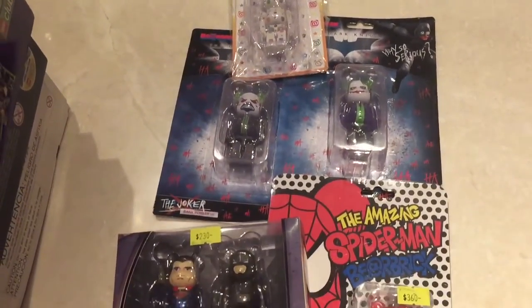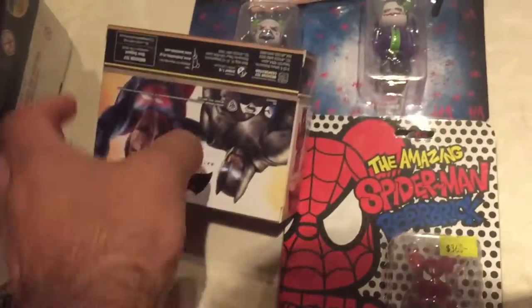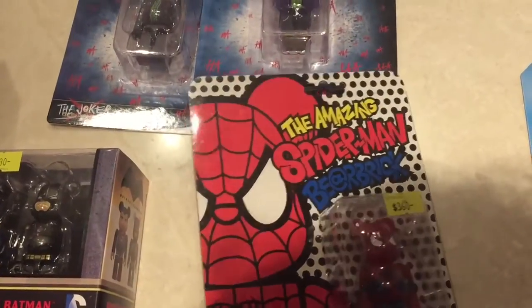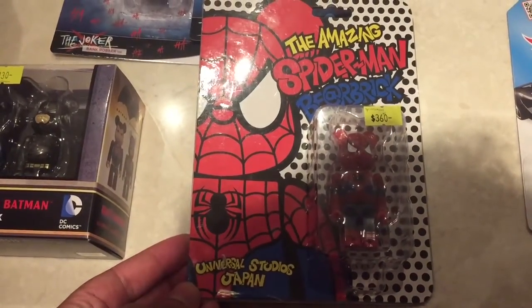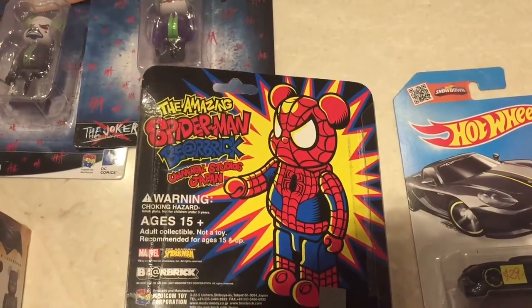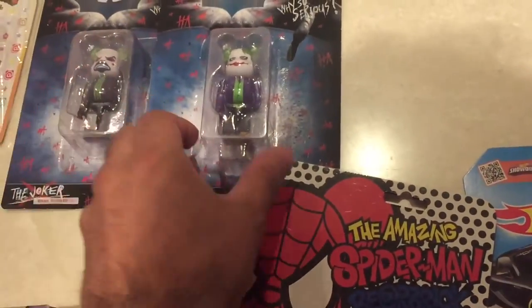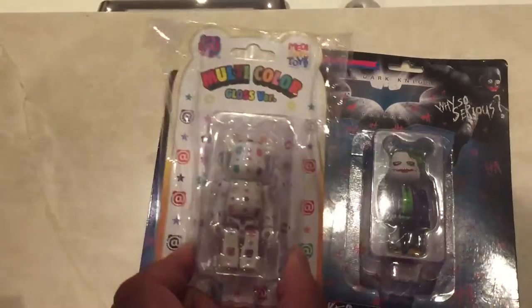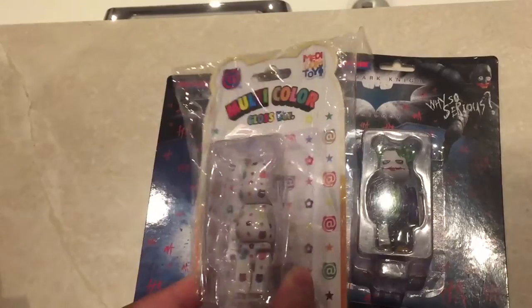No visit to Hong Kong would be complete without picking up some of these Bearbricks. We've got a Superman versus Batman one here, the Spiderman Bearbrick, which of course has come from Japan. And then just carrying on with the Batman theme, we've got these two Jokers here — this one multicolour, which reminded us of Louis Vuitton.